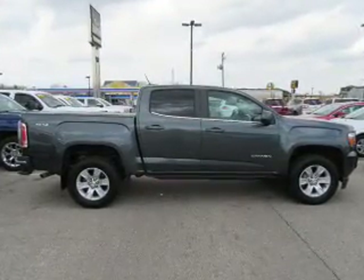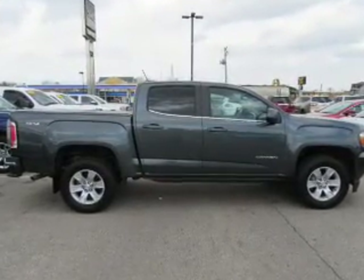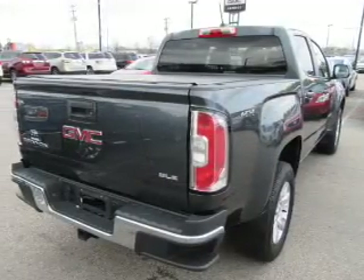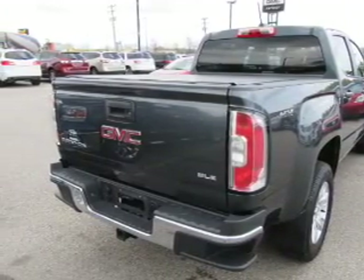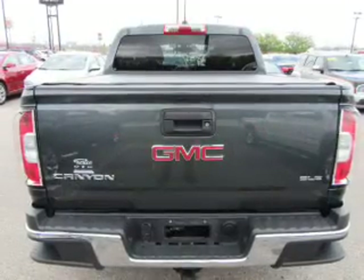The features include tow hitch, front tow hooks, auto-dimming mirrors, an alarm system, keyless entry, independent suspension, brake assist, traction control, and stability control.